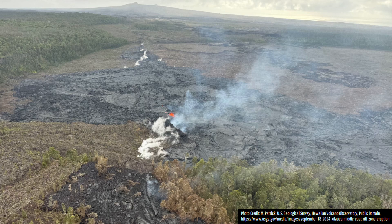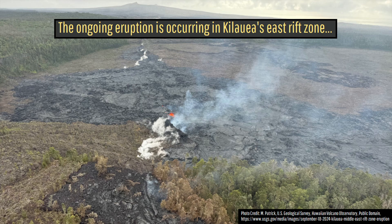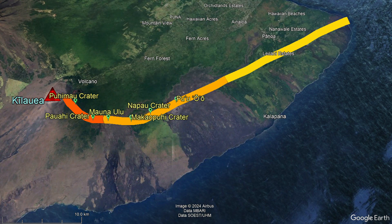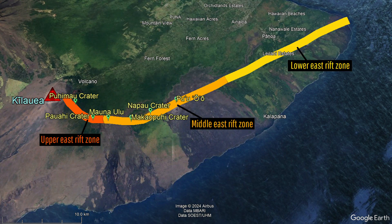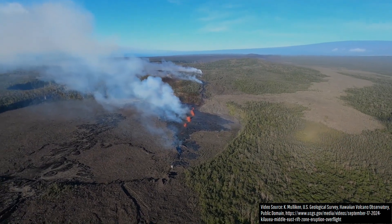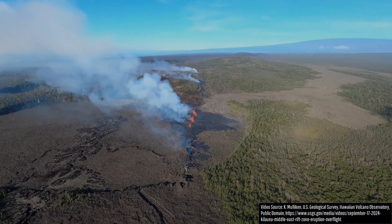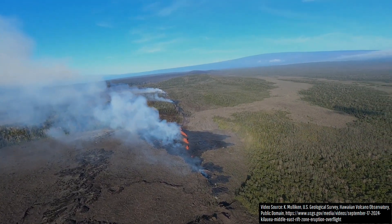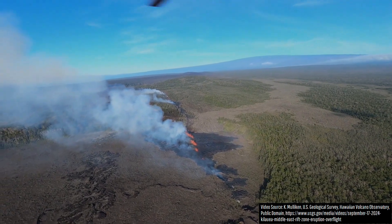For a quick clarification, when volcanologists discuss Kilauea's East Rift Zone, we refer to three separate areas with the approximate boundaries shown on screen: the Upper East Rift Zone, the Middle East Rift Zone, and the Lower East Rift Zone. Eruptions in each of these regions behave differently, with Middle East Rift Zone eruptions tending to be brief but experiencing multiple less-than-24-hour-long pulses of eruptive activity.